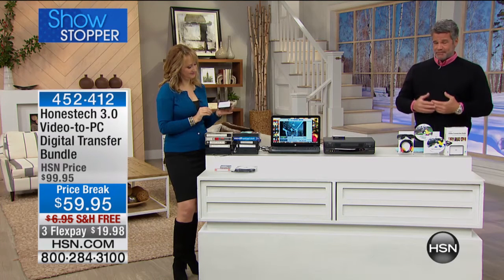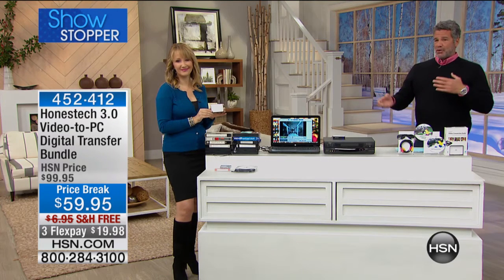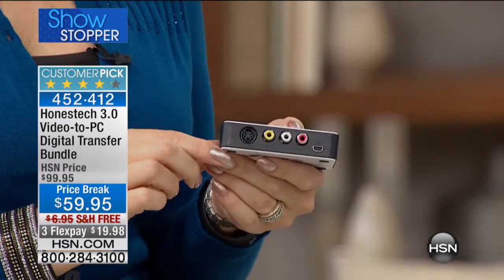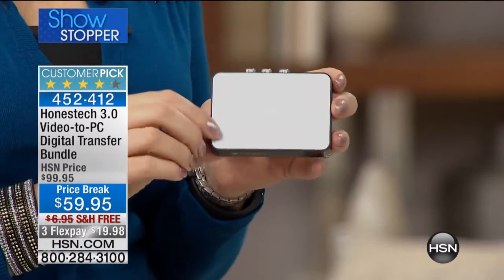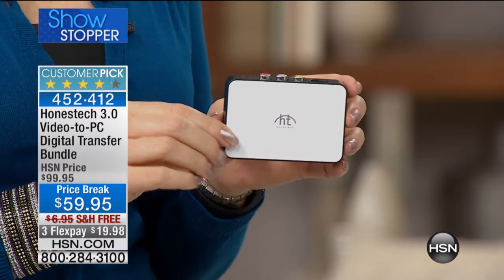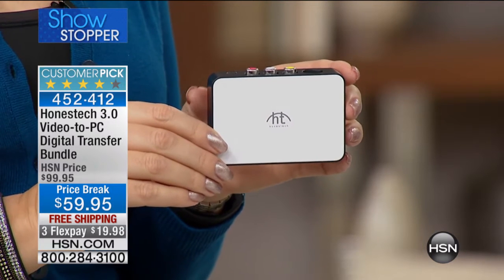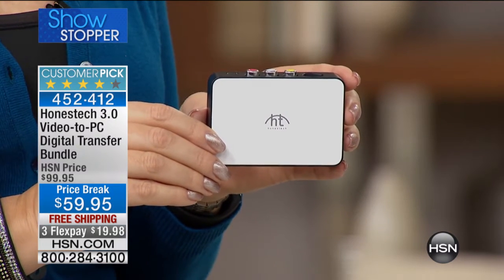It's called Honest Tech, and what this is, this is a way to save your old video files. So if you've got the old VHS tapes — it could be a wedding anniversary, an old Christmas party that you shot on that old tape — your old VHS memories could be beta, even older tape. It could be 8mm. Anything.